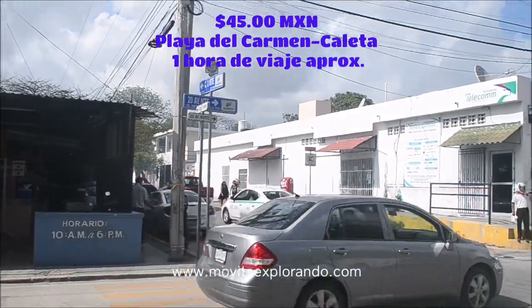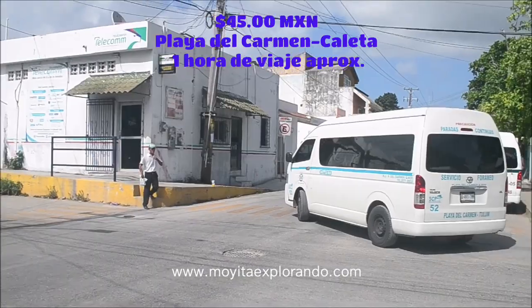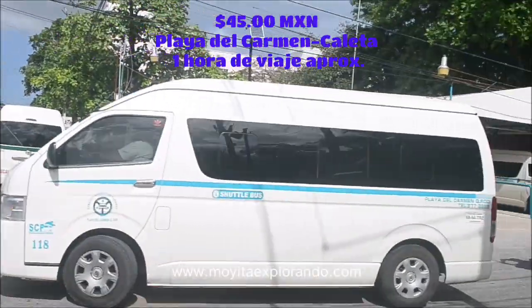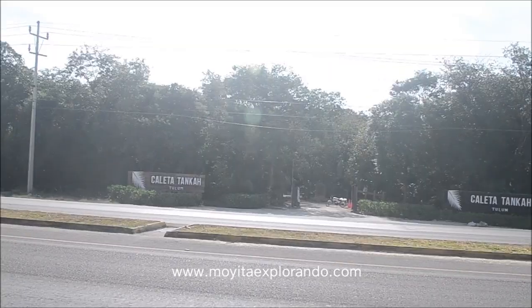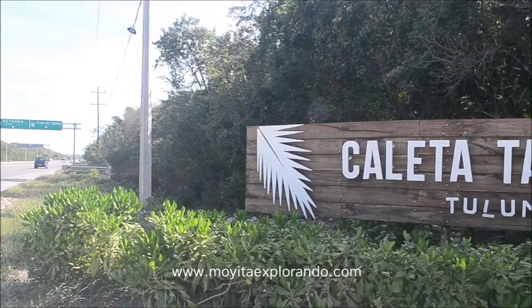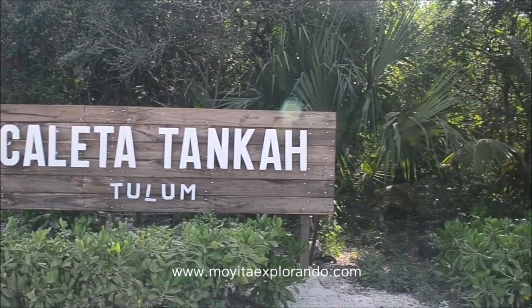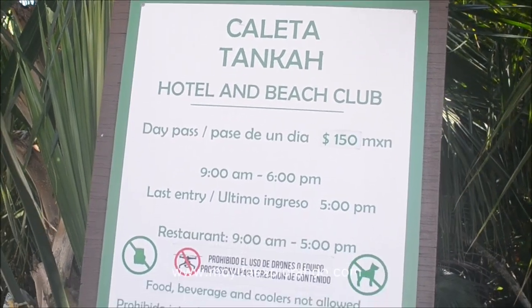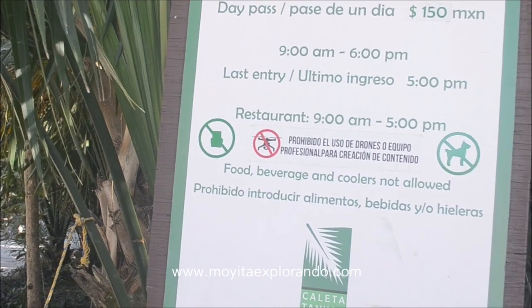El colectivo lleva esta parada que está entre la calle 22, donde puedes tomar la siguiente van hacia Tulum. Dile al conductor que te deje en la caleta Tanca; te va a dejar justamente enfrente y hay que cruzar esta carretera con mucho cuidado para llegar a la entrada. Puedes visitar esta caleta cualquier día de la semana en un horario de 9 a 6 pm. Tiene un costo de 150 pesos.